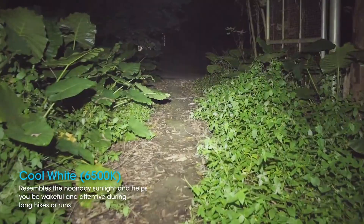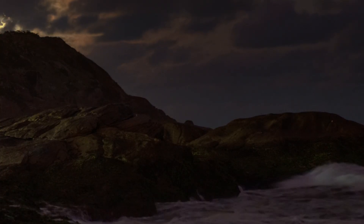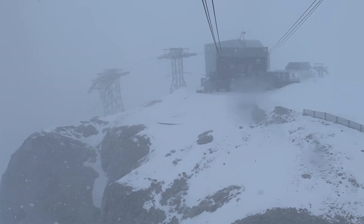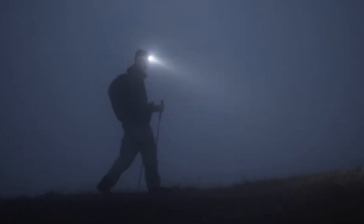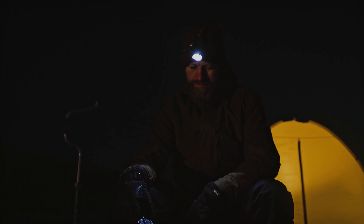Why does this matter in a headlamp or flashlight? Outdoors, we often encounter complex and unpredictable weather conditions, especially in mountain areas, near the sea, or in low-pressure areas where weather can change dramatically within 24 hours — including extreme conditions like heavy snow, dense fog, or heavy rain. Different environments and tasks require different lighting, but regular headlamps offer a single light source, making them less adaptable in situations like these.